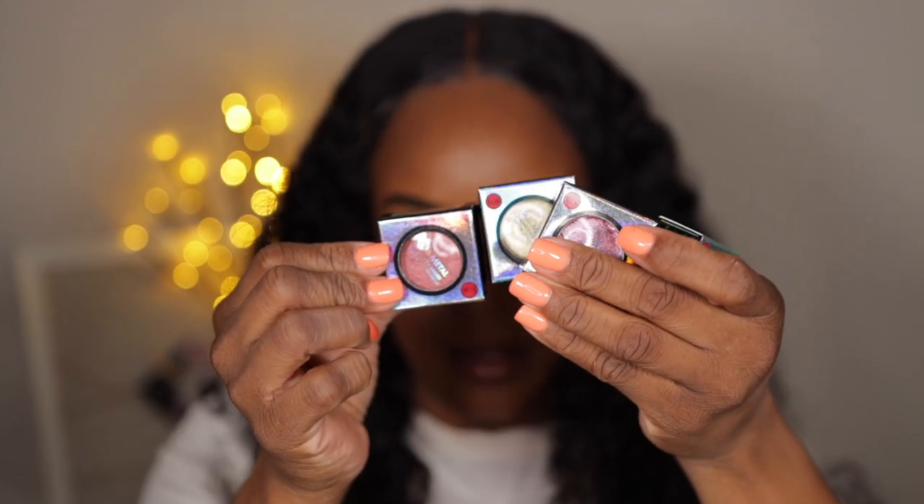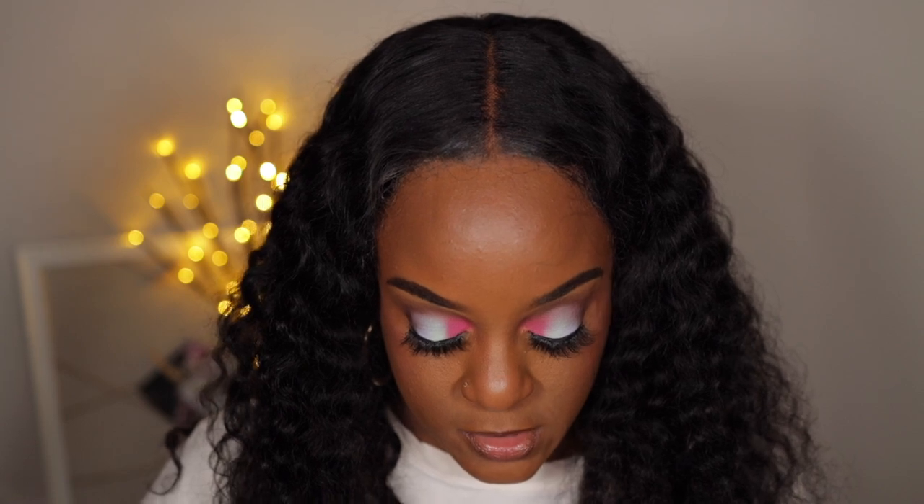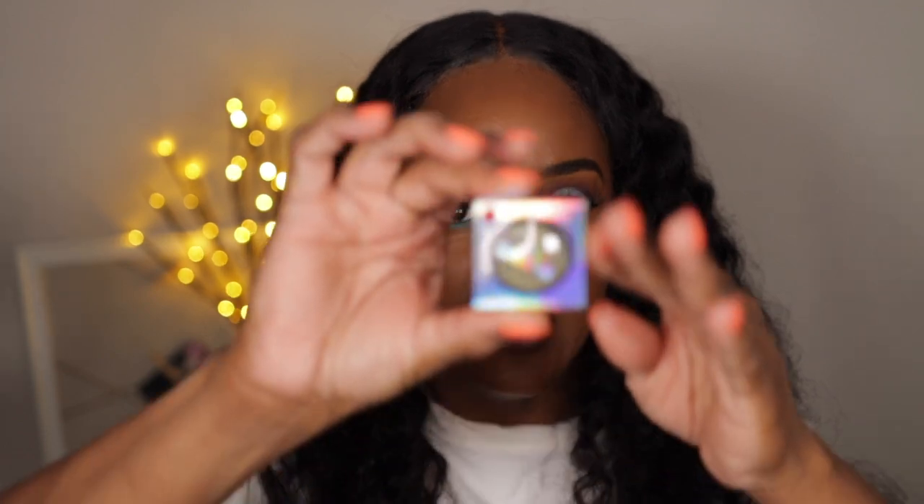I also ordered some J-Cat Chrome Eye Mousse eyeshadows — I ordered five of them. They were $5.99 each. The first shade is Leopard King, which is kind of a green shade. J-Cat is affordable, though their complexion products don't really work for my dark skin. Let's swatch it — it does feel mousse-y once you start working with it.